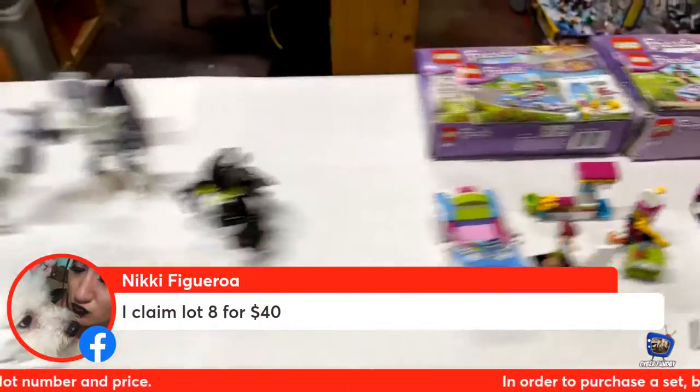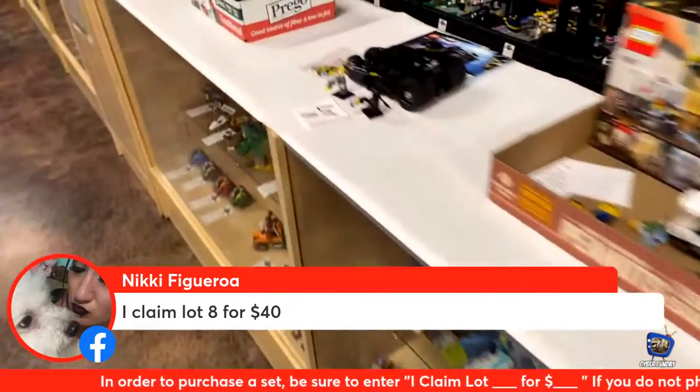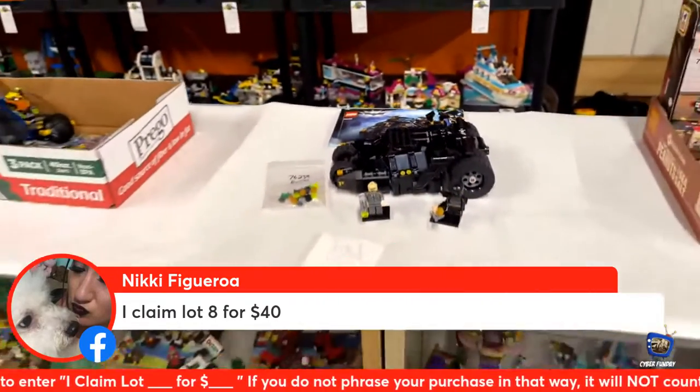We have a claim from Nicky Figueroa for lot number eight — that's the tumbler. Nice! Nicky, this is an awesome set, you guys will love it. Nicky Figueroa taking home lot number eight.